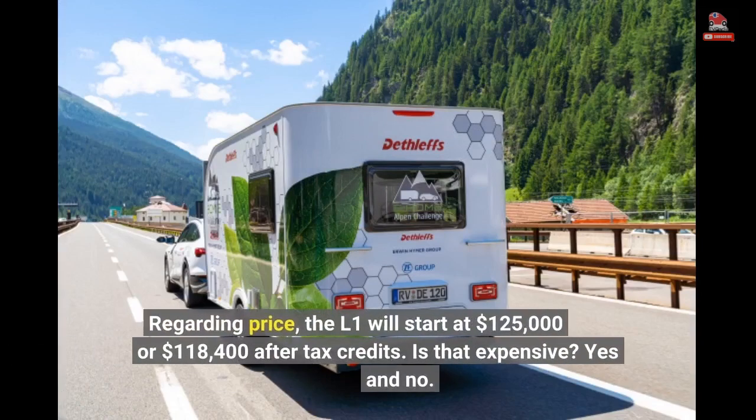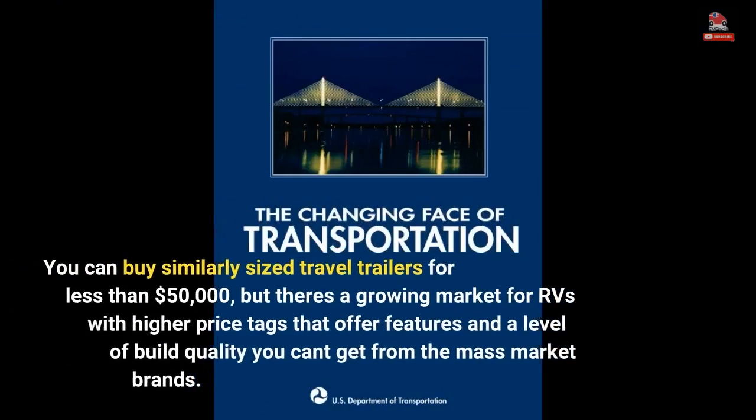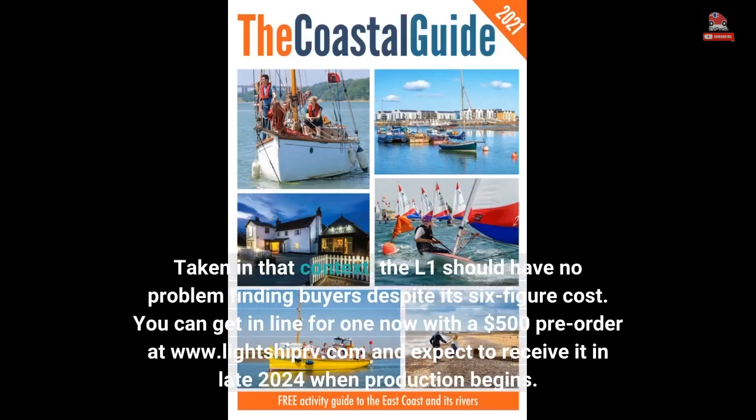Regarding price, the L1 will start at $125,000, or $118,400 after tax credits. Is that expensive? Yes and no. You can buy similarly sized travel trailers for less than $50,000, but there's a growing market for RVs with higher price tags that offer features and a level of build quality you can't get from the mass market brands. Taken in that context, the L1 should have no problem finding buyers despite its six-figure cost.